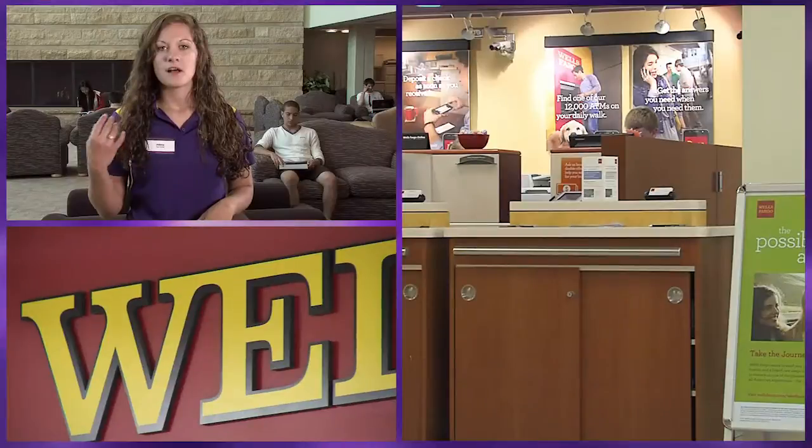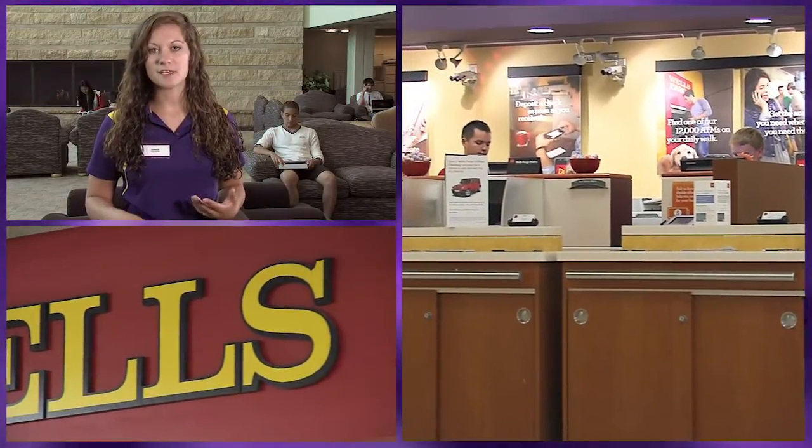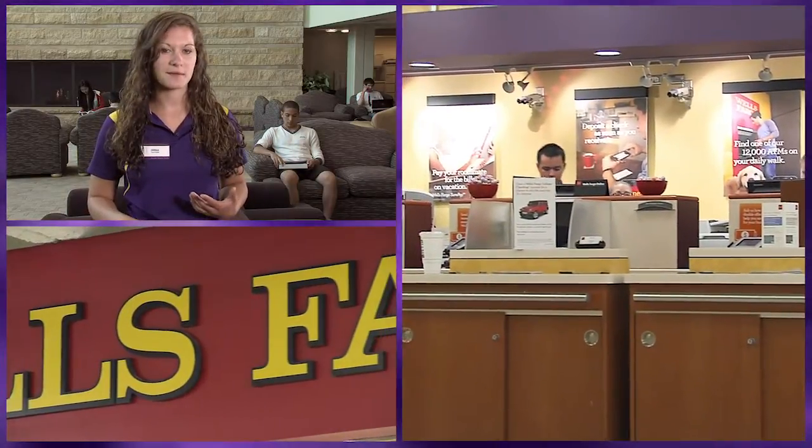Right next to the hub is our MavCard office, where our MavCard is our student ID, which is used for a number of different things around campus, including to get into the gym, the dorms, our meal plan, along with many other things. Wells Fargo is also upstairs, which is the bank that MSU uses, so very convenient if students have Wells Fargo to be able to do all their banking right on campus.